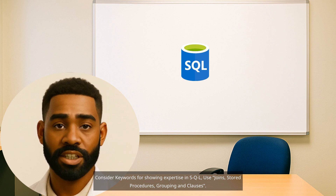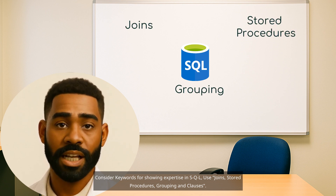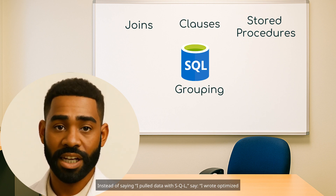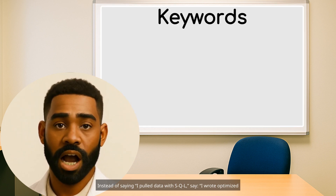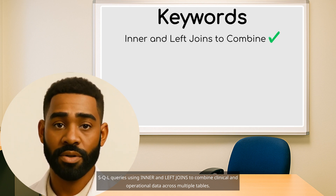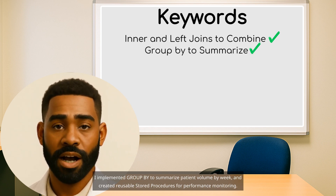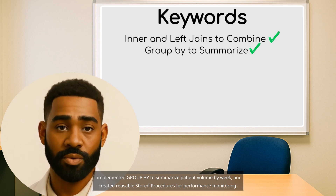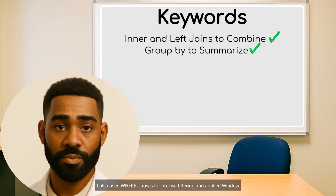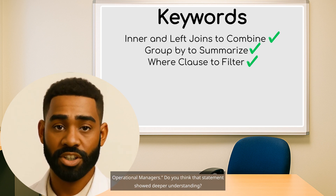For SQL keywords, use joins, stored procedures, grouping, and clauses. Instead of saying 'I pulled data with SQL,' say: 'I wrote optimized SQL queries using inner and left joins to combine clinical and operational data across multiple tables. I implemented GROUP BY to summarize patient volume by week, and created reusable stored procedures for performance monitoring. I also used WHERE clauses for precise filtering and applied window functions to calculate rolling averages for discharge trends for operational managers.'